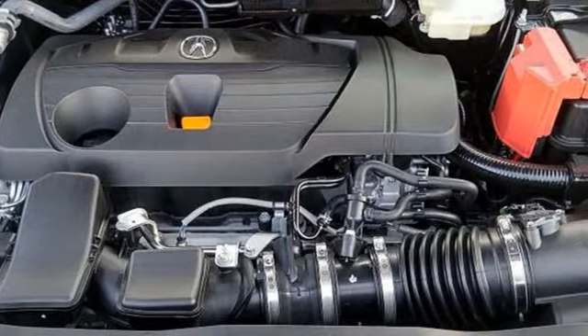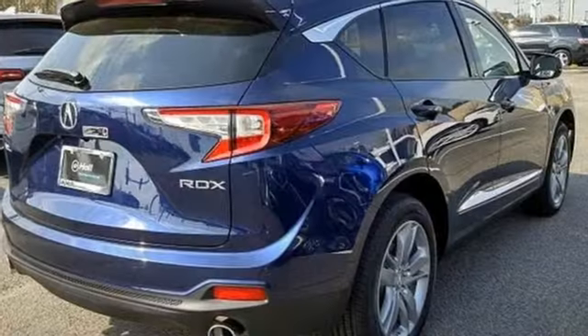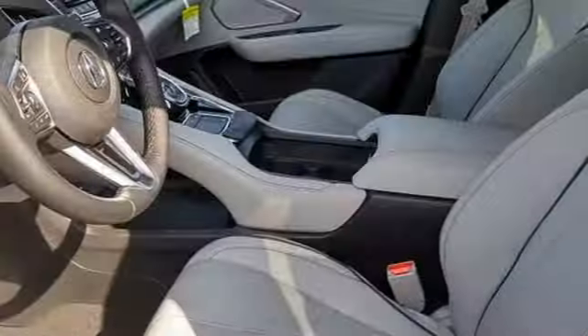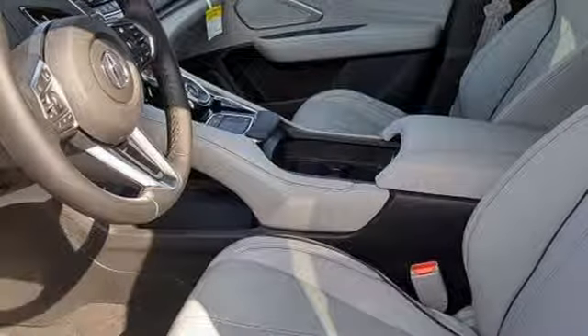Despite the increase in power and cylinder count, the new RDX is more fuel efficient than before. Acura has a legacy of innovation, a legacy that continues here. Hurry in today for a test drive.